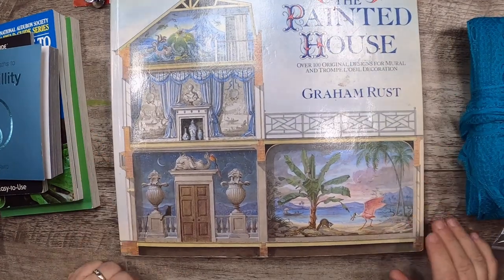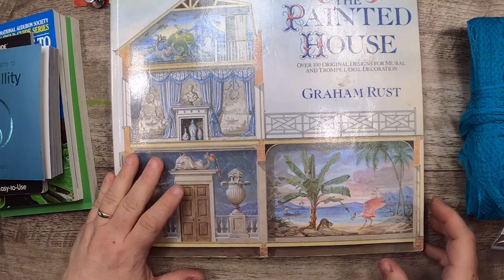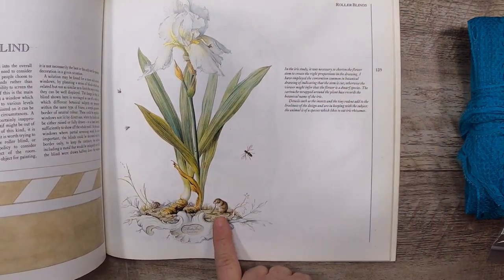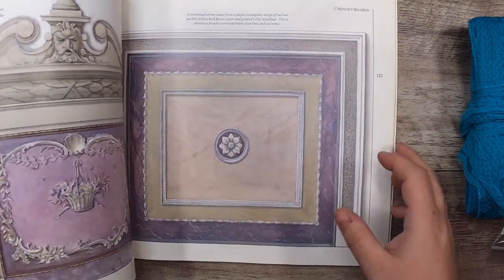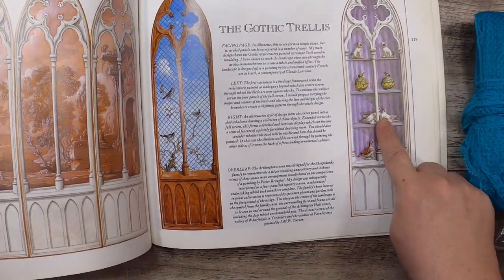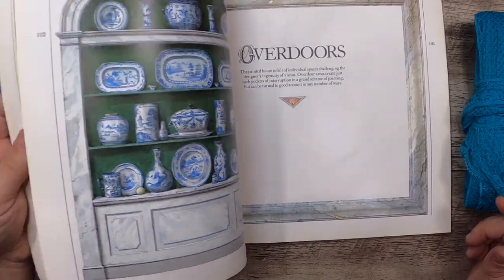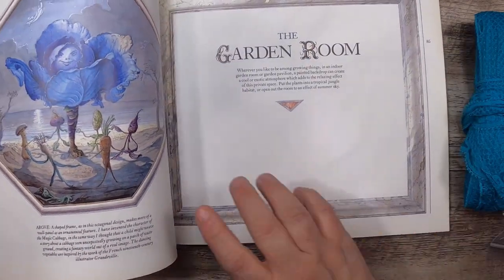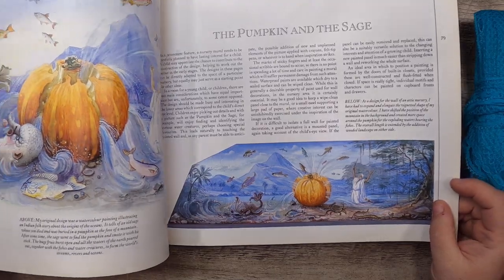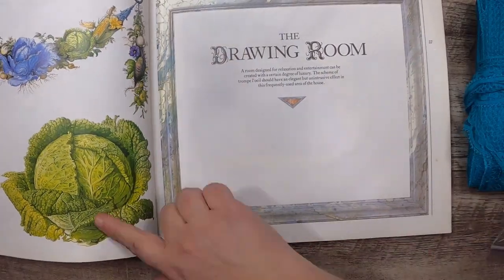This book is so cool: The Painted House — over 100 original designs for mural and trompe-l'oeil decoration, by Graham Rust. Look at the picture — a little tiny mouse and snail. It's all about mural-kind-of decorating and it's got so much good stuff in it. I was in shock — I did not expect it to be so cool. Look at that purple cabbage, all these little veggies dancing around, the pumpkin and the sage. This book is unreal. Amazing.